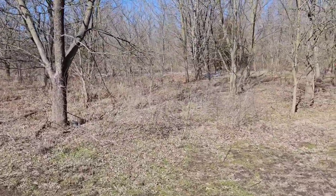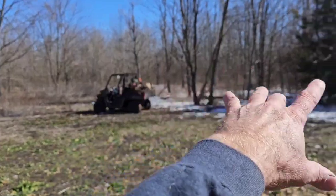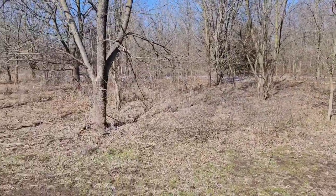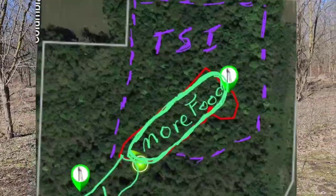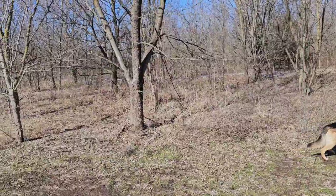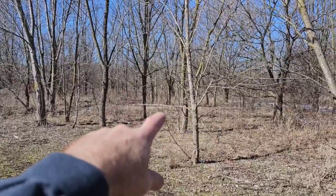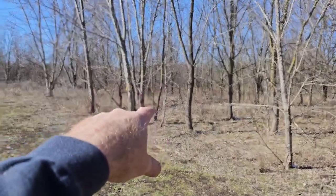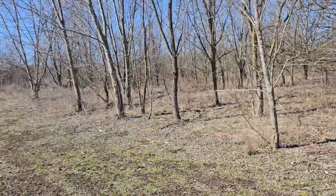Around the food plot we're gonna do some TSI. I don't want deer bedded in this direction, but I'd like to bed them all up through here and back in there. We're already bedding deer in here right now, but we're gonna improve it. I want to flag a line going this direction for where to stop doing the TSI. It's only a two to three acre area right here, but I access it a lot — there's a stand there I like to get into from this direction with a south-southwest wind.